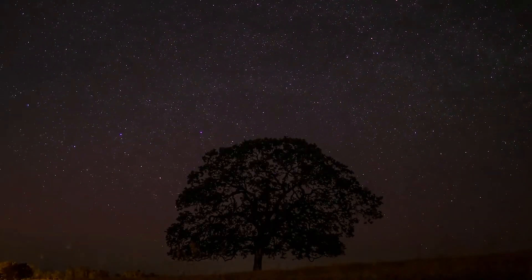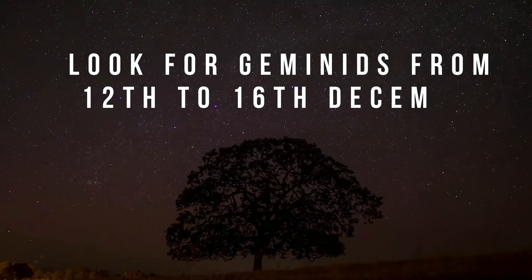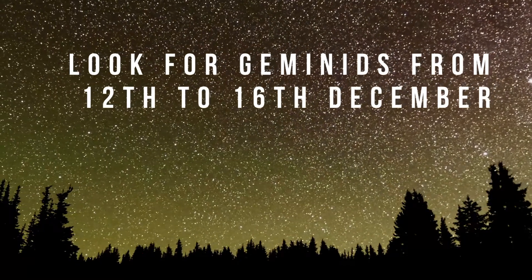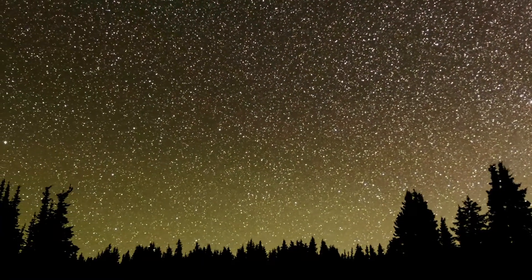the shower is active from the 4th to the 17th of December. We would advise you to go out and watch these meteors two days before and after the peak date, and you will definitely have a very good show.